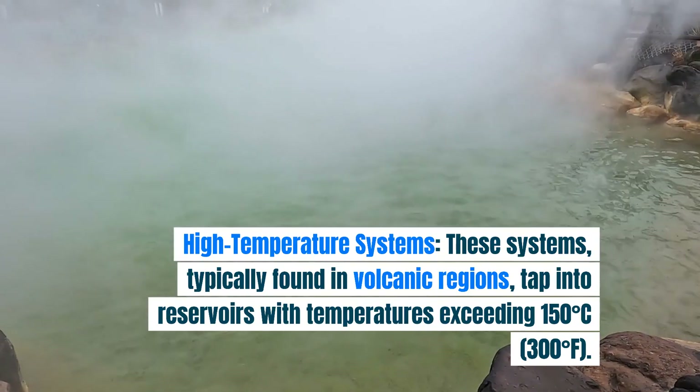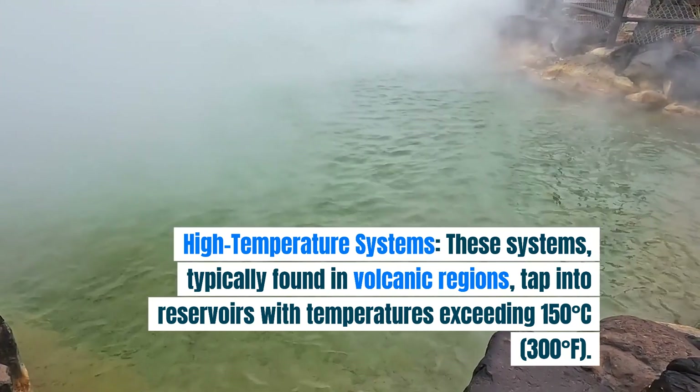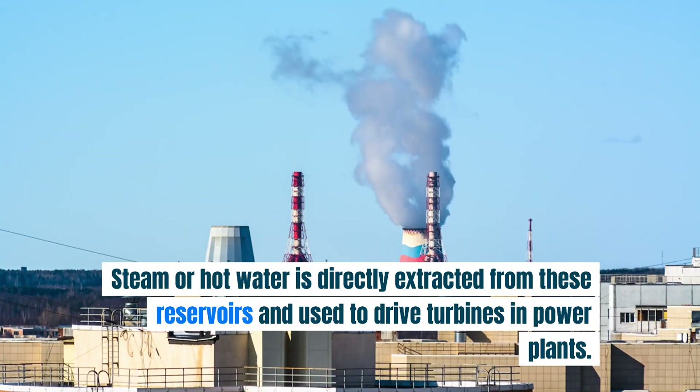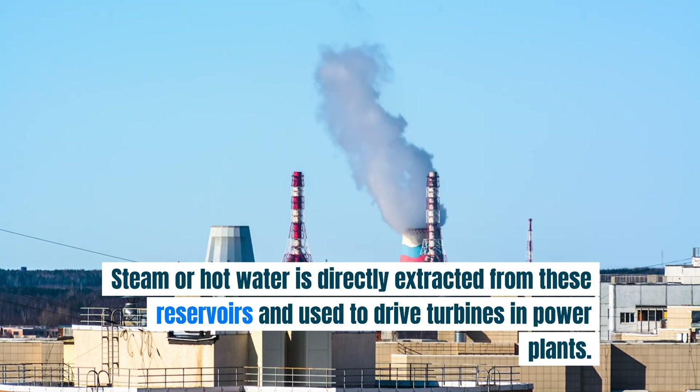High temperature systems: these systems, typically found in volcanic regions, tap into reservoirs with temperatures exceeding 150 degrees C (300 degrees F). Steam or hot water is directly extracted from these reservoirs and used to drive turbines in power plants.